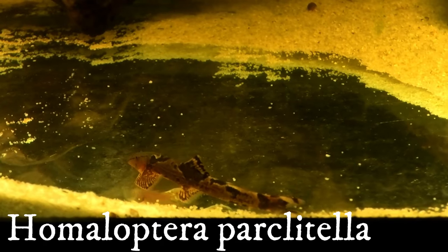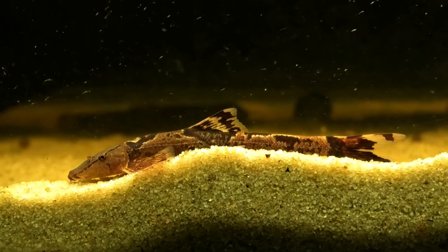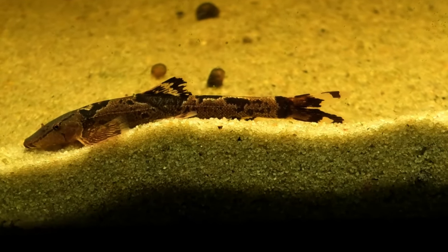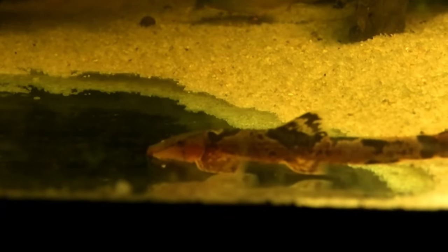Next up we're looking at one of the best looking loaches you're ever going to see — the red lizard loach, sometimes called the red lizard hill stream loach. They come from Malaysia and Thailand and they definitely prefer strong flow. As you can see, they hang out right at the outflow of this powerhead and the hang-on-back filter. While most loaches prefer stronger flow, what's really important is the high oxygen levels that come with it. So be sure to get a sponge filter or at least an air stone to keep oxygen levels a bit higher than normal.